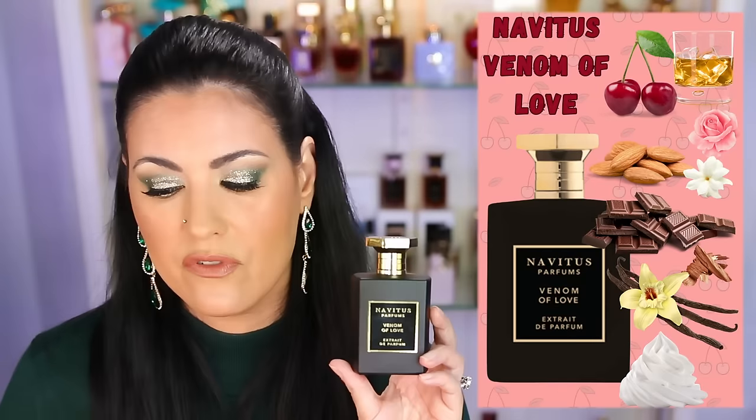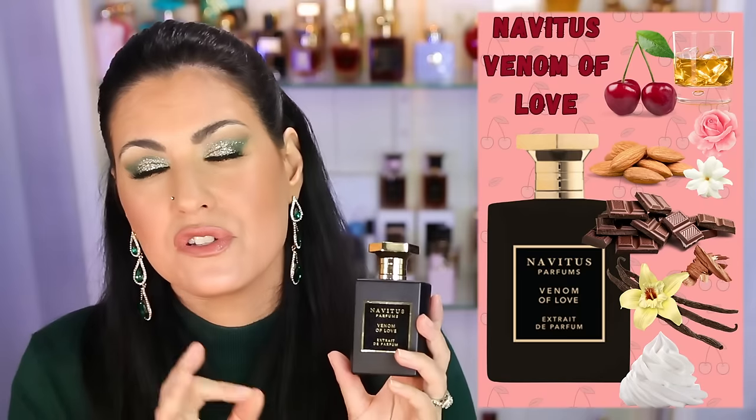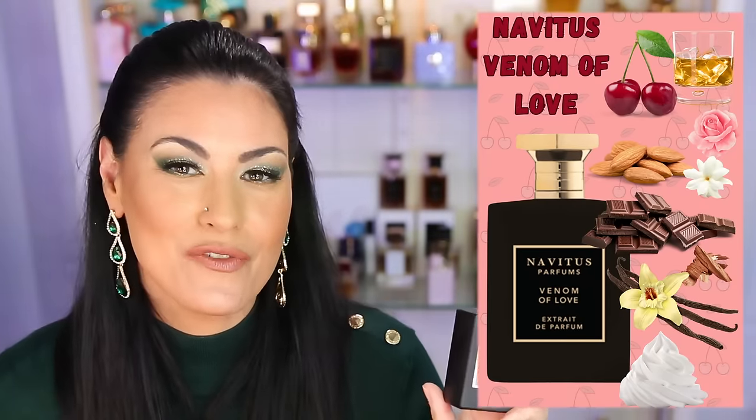Another one I have to be in the mood for, but when I am, I thoroughly love it. This is by Navitus, Venom of Love. To me this smells like a cherry cordial with some boozy notes — there's some liquor, maybe rum or cognac. It has that Tom Ford Lost Cherry vibe, but it also has lots of chocolate. I love the mixture of that sour sweet cherry with delicious chocolate and boozy notes. There's lots of vanilla too and I get that creamy part of a chocolate covered cherry. I associate chocolate covered cherries with Christmas so December is perfect for this. Decent performance — not a screamer but pretty good. That is Navitus Parfums Venom of Love.